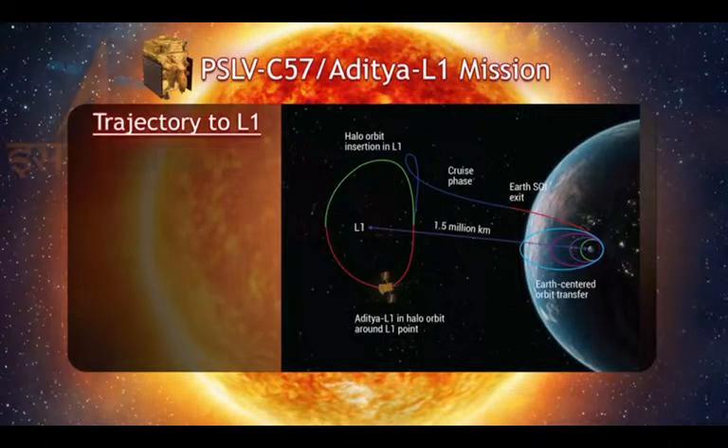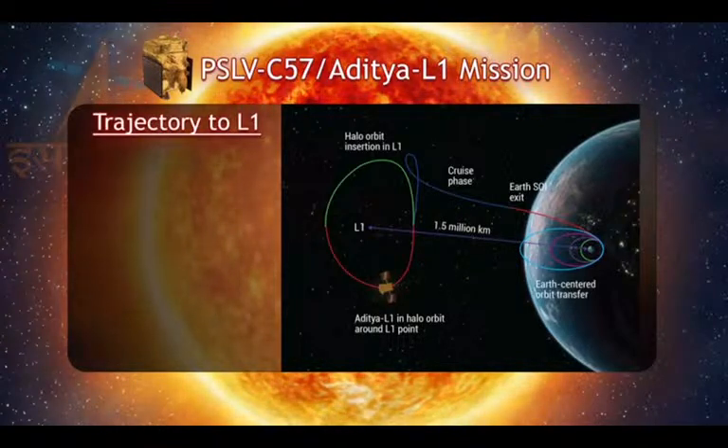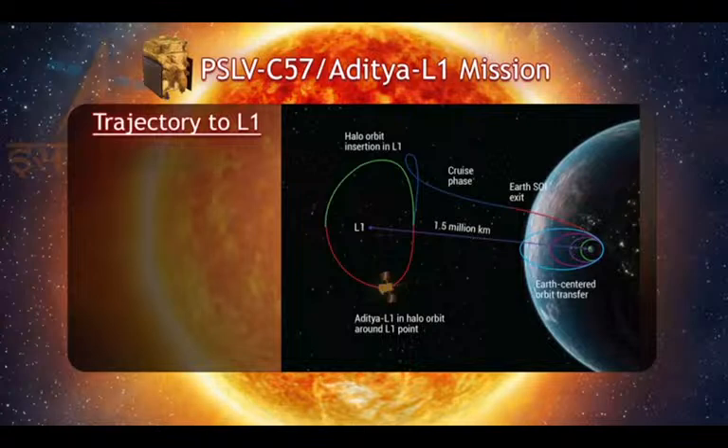The distance between the earth and sun is approximately 150 million km. At the central region of the sun, known as the core, the temperature can reach as high as 15 million degrees Celsius. The power source for the sun is nuclear fusion of hydrogen atoms that takes place in the core.